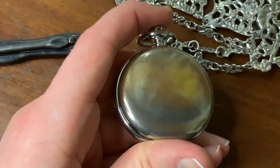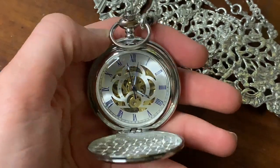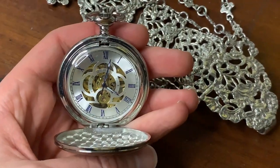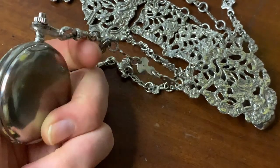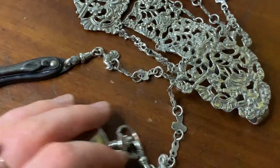So what do I have on here? I have a watch. This is not an antique watch — I do have antique watches, but they have a tendency to break, and I got sick of buying them. So this is just a cheap modern reproduction watch, but it works, which is why I like it.